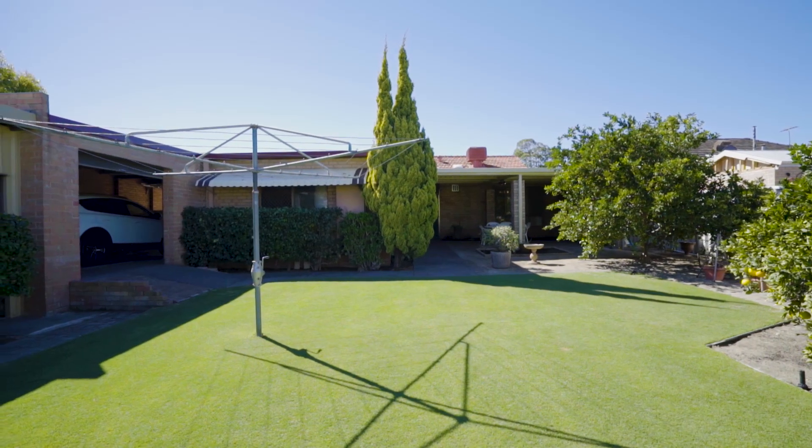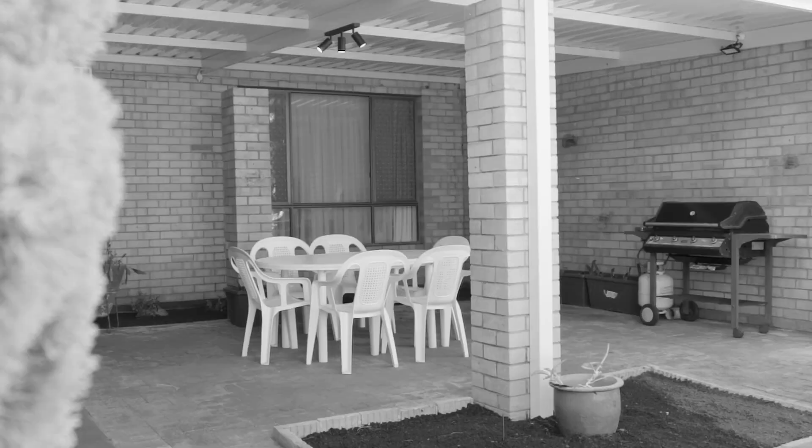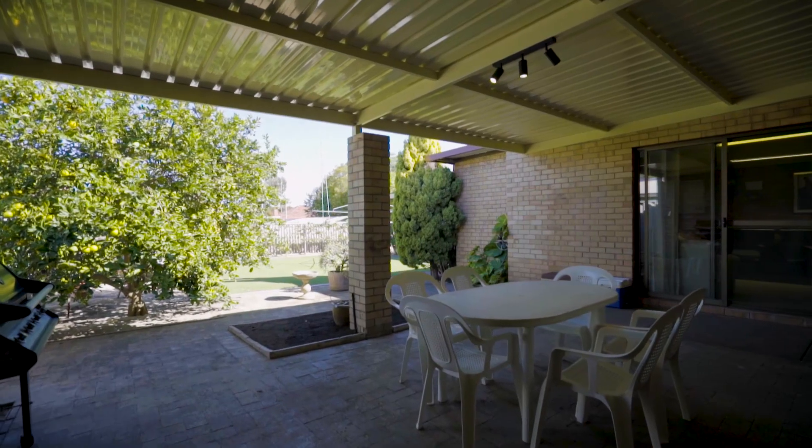Welcome to 43 Redwood Crescent in Melville. Set on a sprawling 825 square metre green tidal block, the home has been modified and extended over the years.